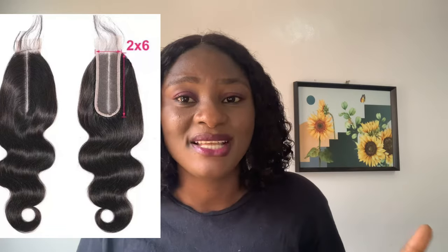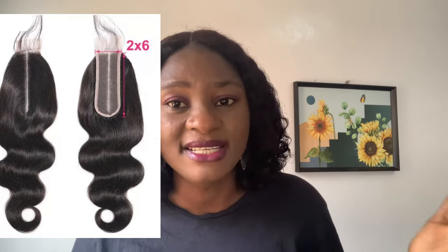One fact about this closure is that it has a limited way of styling. There's no way to maneuver it or style it in another way. It's strictly just the one line — there's nothing you can do about it. So if you're looking for something that looks like a frontal, this closure is not for you.